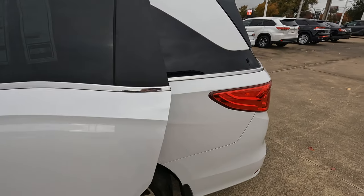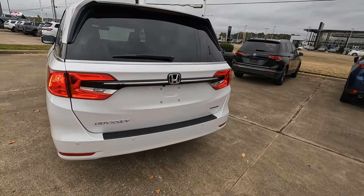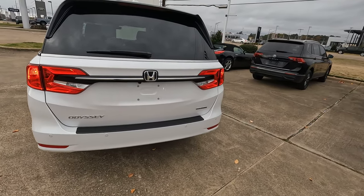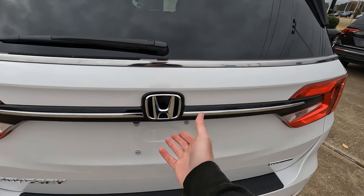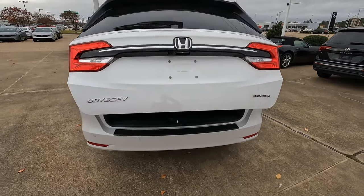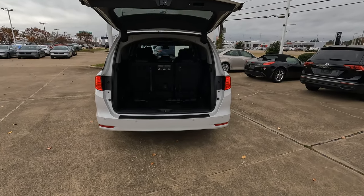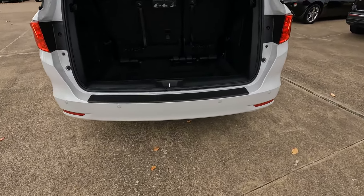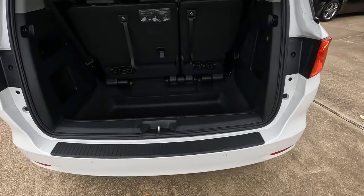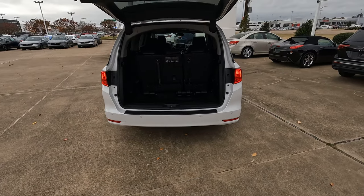Working our way around to the rear, we're going to have the taillights back here — a nice look to finish things off — and the rear window wiper. You are going to have a power rear liftgate here. If you want the hands-free feature where you kick your foot under the bumper when your hands are full, you'd have to go to the Elite trim level to have that option.